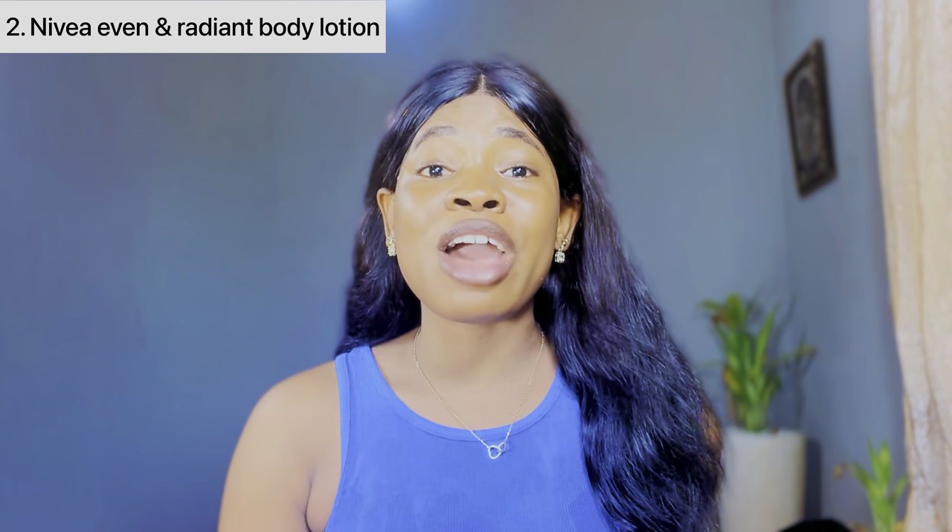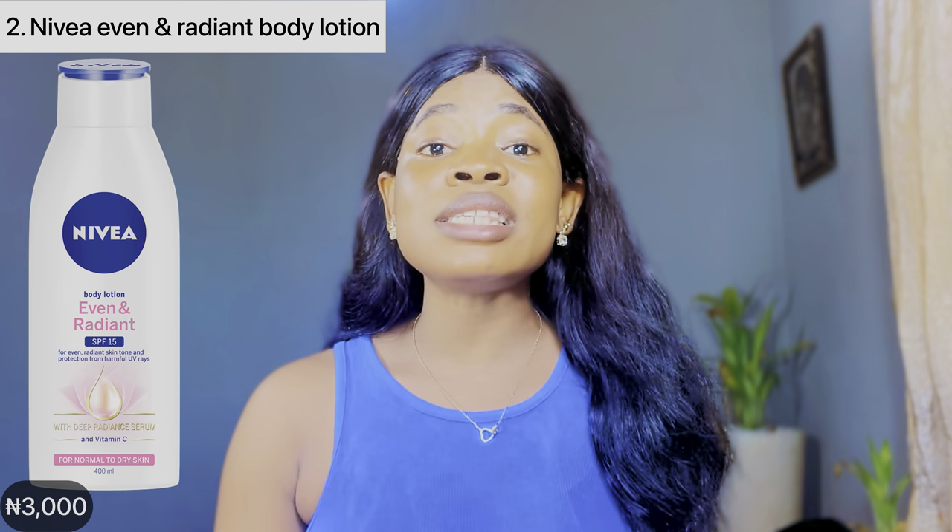The second best Nivea body lotion for fair skin is the Nivea Even and Radiant body lotion. This is another Nivea body lotion that I personally have used, and I can tell you for a fact it is one of the best. It's formulated with 2x deep radiant serum and vitamin C — one of the best Nivea body lotions I've been recommending for lots of clients.